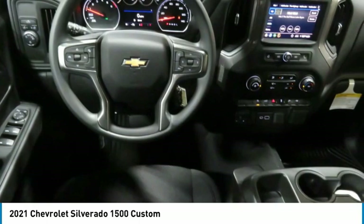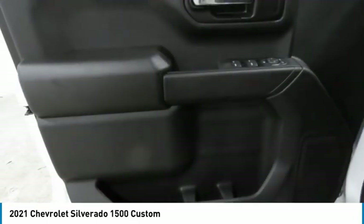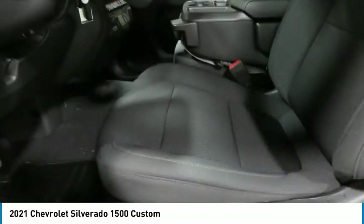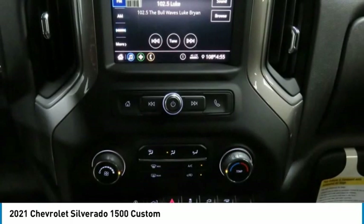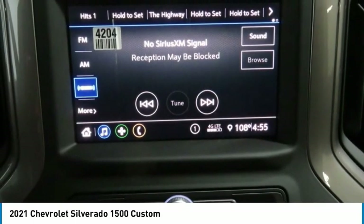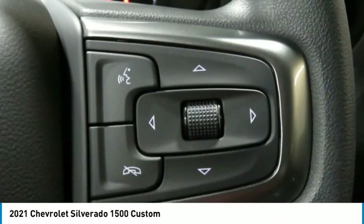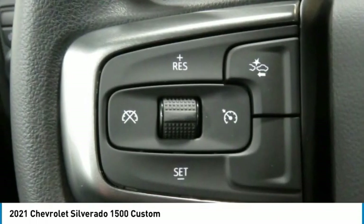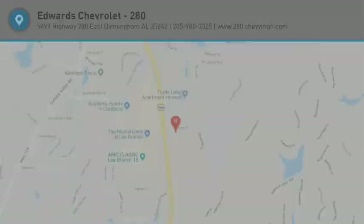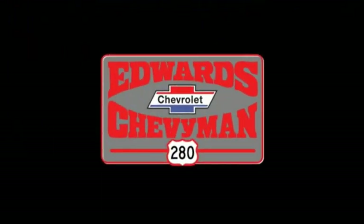Your new ride is just a phone call away. The Chevy Silverado 1500.